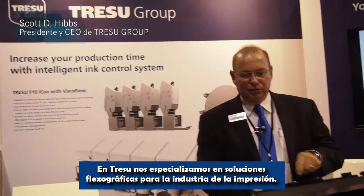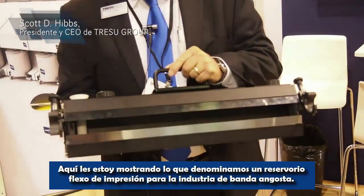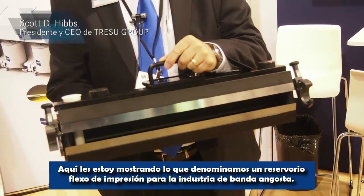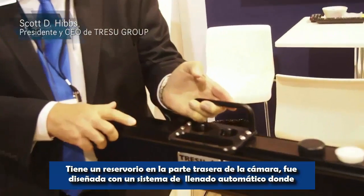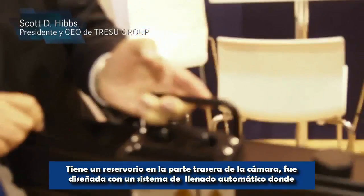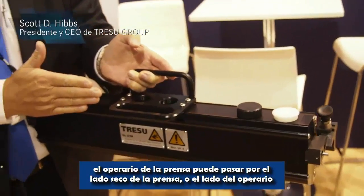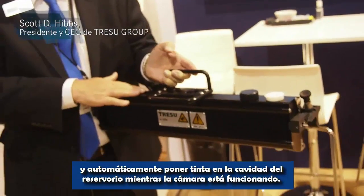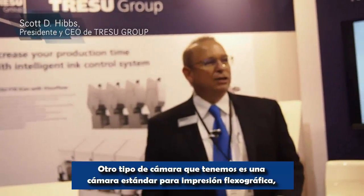In the Tracer booth, we specialize in flexo solutions for the printing industry. Here, I'm showing what Tracer refers to as a reservoir flexo print chamber for the narrow web industry. It has a reservoir on the back side of the chamber. It's designed to be an automatic fill system where a press operator would walk down the drive side or the operator side of the press and automatically pour ink into the cavity reservoir while the chamber is running.